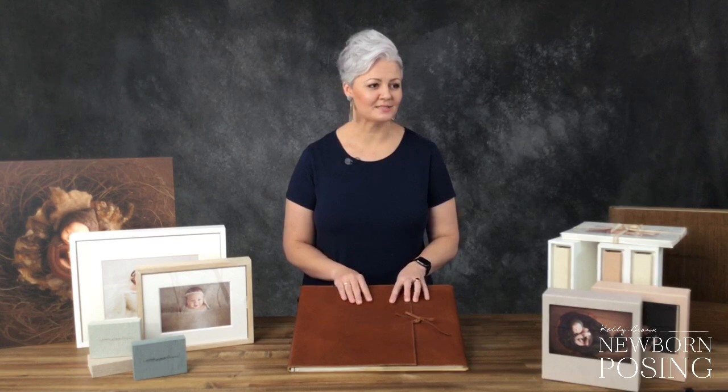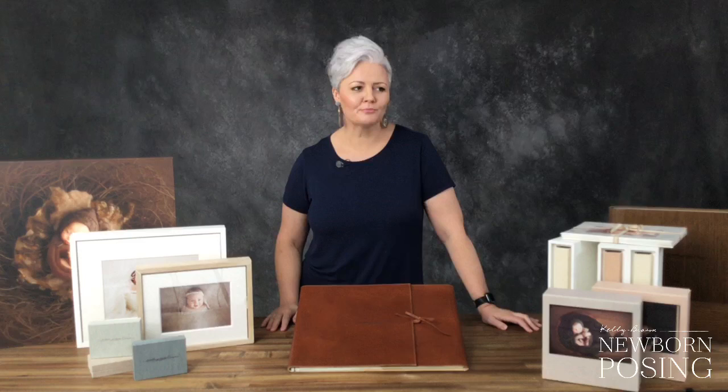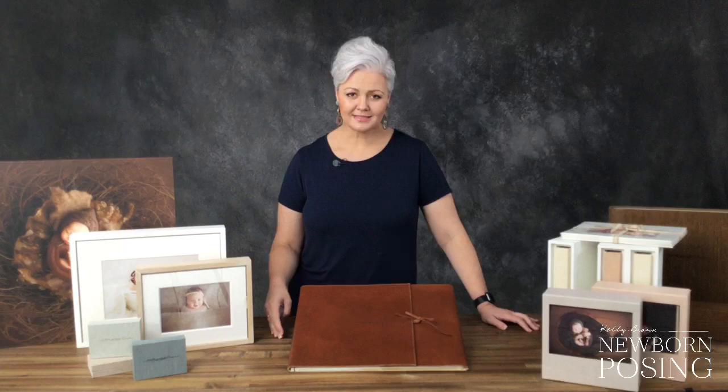There's a question: how do you get clients to purchase products from you when they can purchase stuff themselves? This is the kicker. You have to create and sell a product that your clients can't create themselves. Easier said than done, I know. That's why I work with a company called GraphiStudio who only sell to working professional photographers.